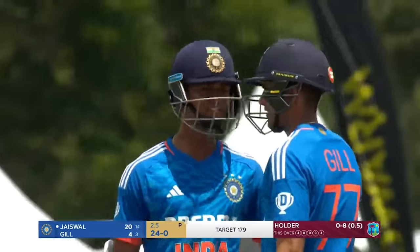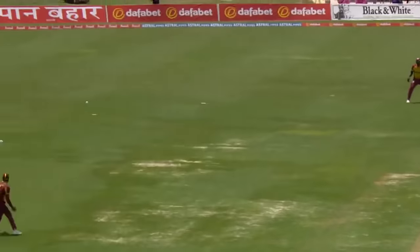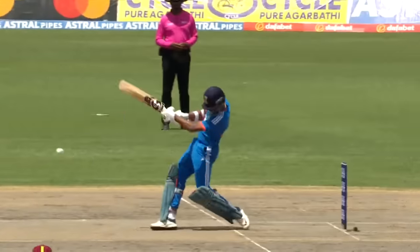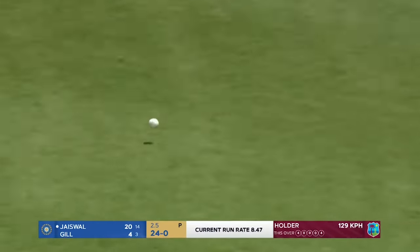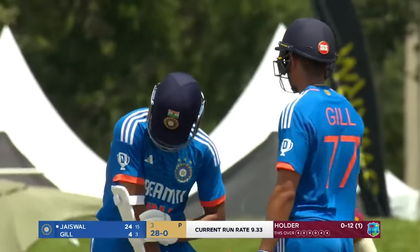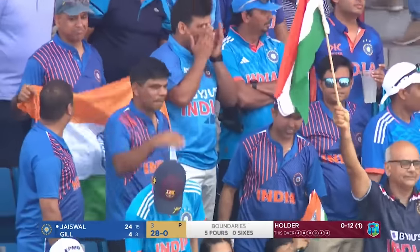And they're jubilant. Just stand and deliver — use the pace, use the hardness of the new ball with his skill set. That's a terrific stroke. This is further pressure now on Jason Holder. Three boundaries in the over — that was the best of the lot. Really elegant and sublime from Jaiswal. 28 without loss.